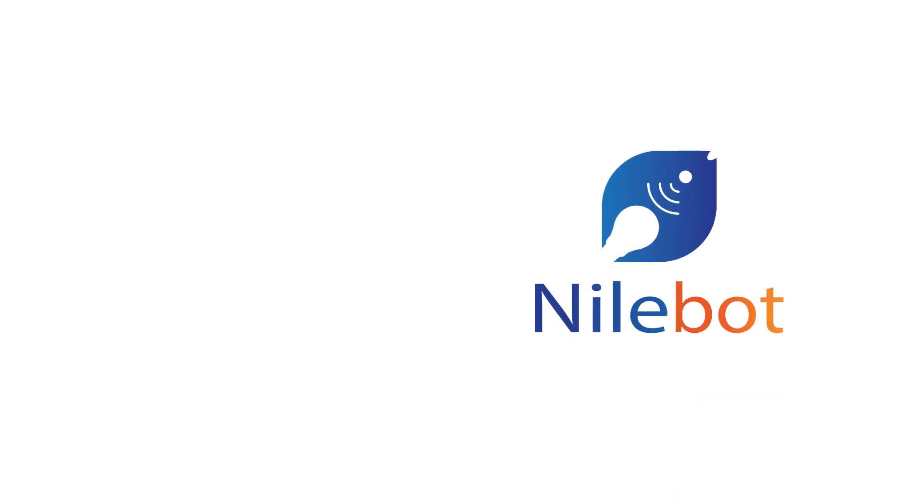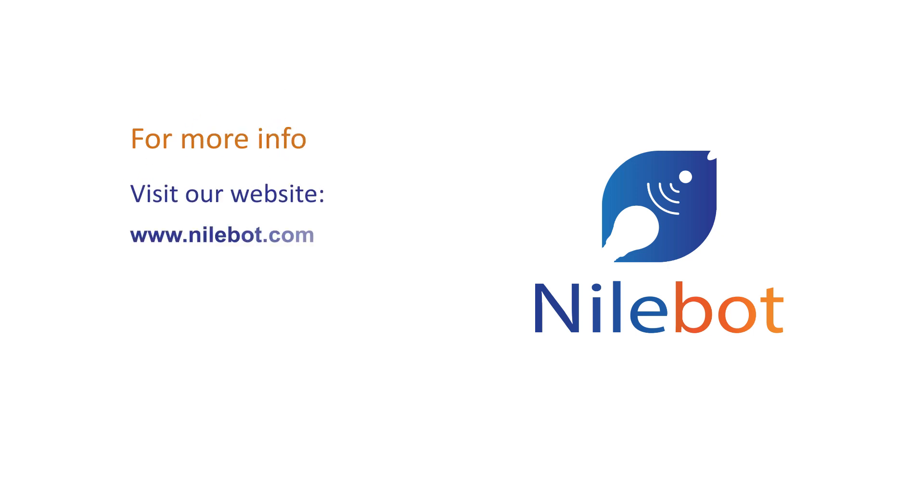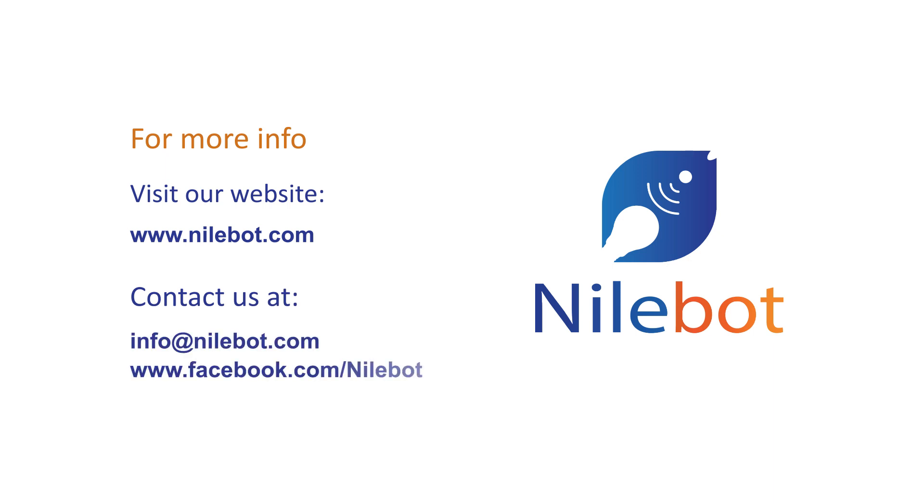With Niobot, you control coincidence. For more info, visit our website, www.niobot.com. Contact us at info@niobot.com or www.facebook.com/Niobot.